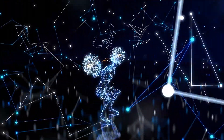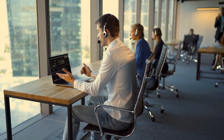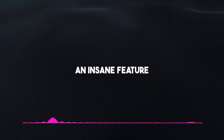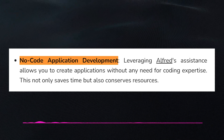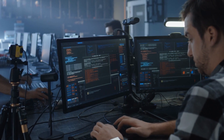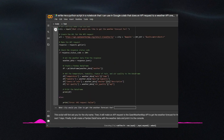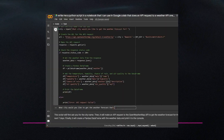If there's one thing that new AI models are doing effectively, it's bridging the gap between professionals and those without technical knowledge, meaning people can do more than they normally would with the help of machines. In line with this, Alfred 40B includes a feature that helps users create and run applications without any foundational knowledge of coding. This feature is called No-Code Application Development, and it enables users to create applications without coding expertise, targeting accelerated development and optimized workflow efficiency.